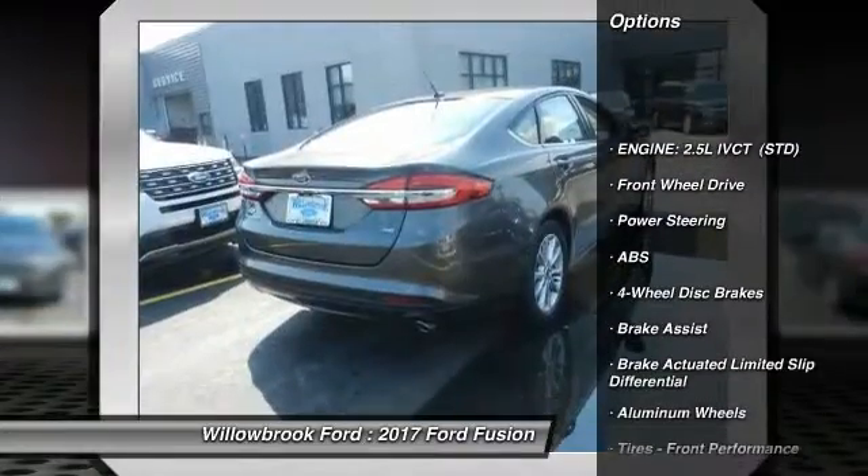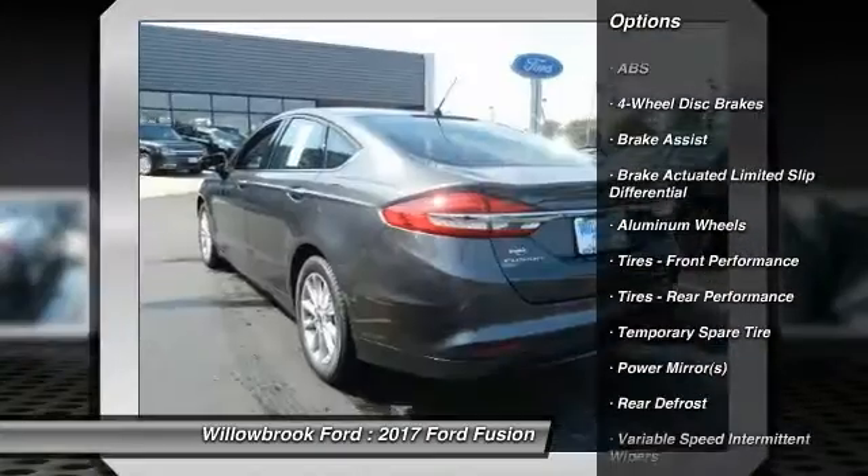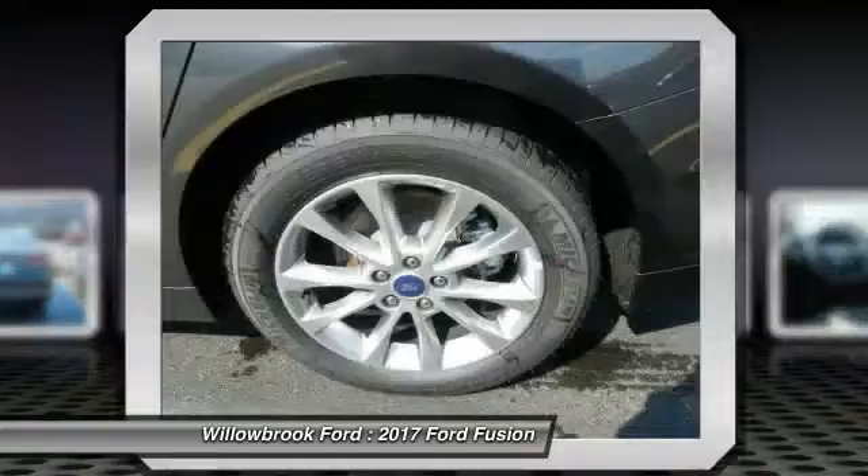Steering wheel audio controls, stability control, power passenger seat, traction control, keyless entry, anti-lock braking system.